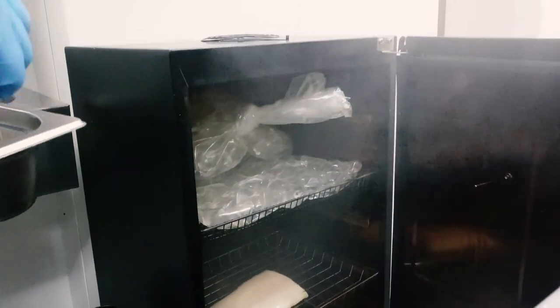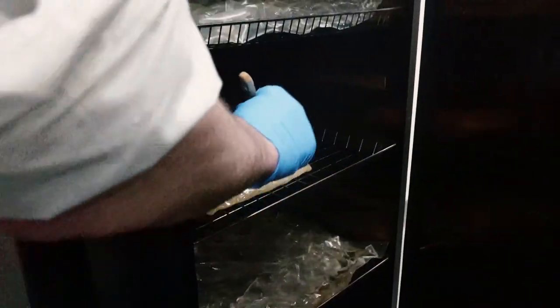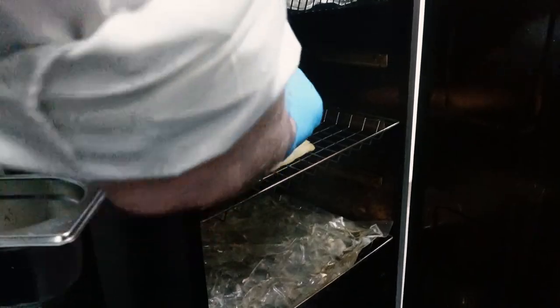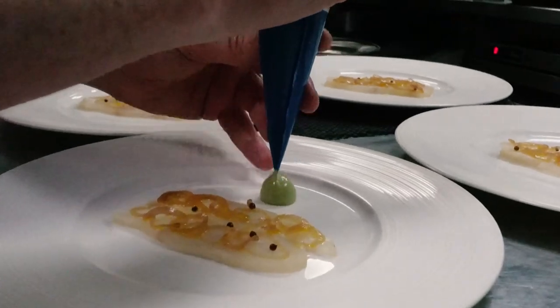I then put it into a smoking chamber and after 20 minutes I brush it with dark maple syrup. Leave it in there for another 20 minutes and then I'll brush it again with some more dark maple syrup. Leave it for 20 minutes and then take it out to rest, and then I'll slice it for service.